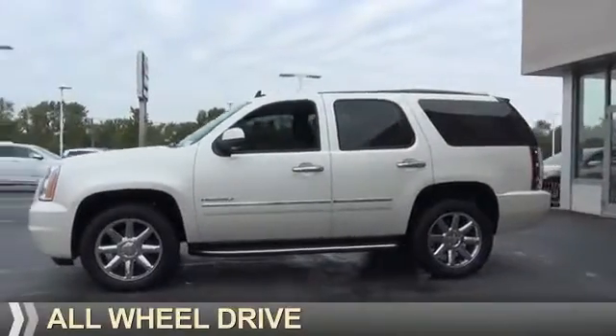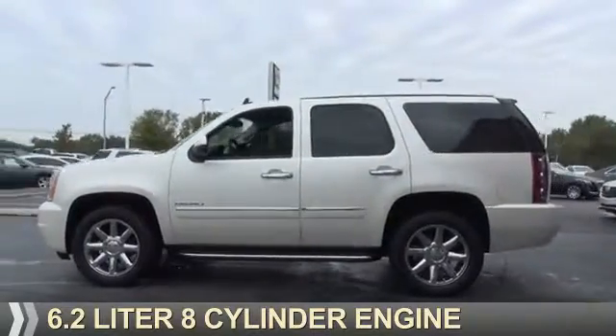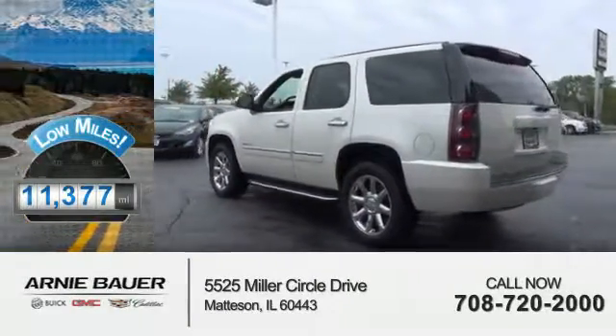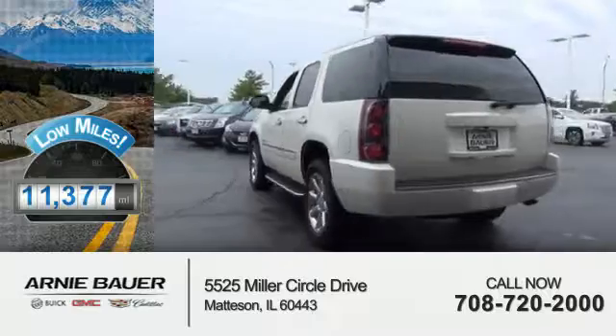It's powered by all-wheel drive, a 6.2-liter 8-cylinder engine, and an automatic transmission. With fewer than 15,000 miles, this vehicle has a long road ahead.